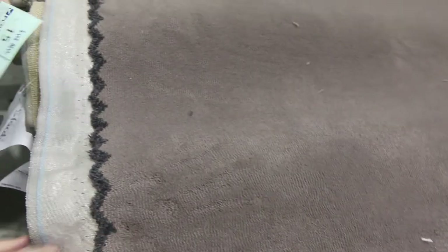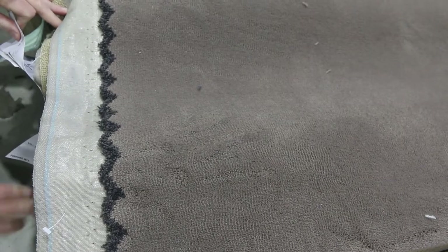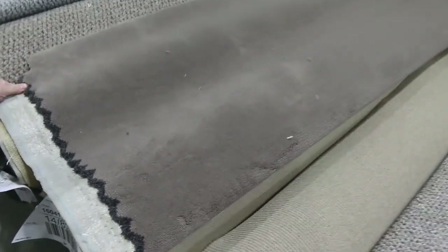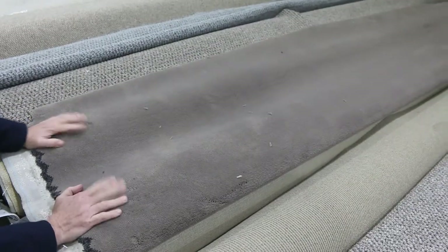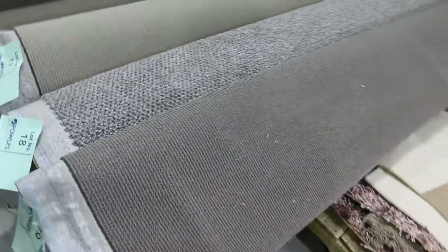We've got two rolls here — lot number 15 and 16. Lot 15 is 5.7 metres and lot 16 is 6.6 metres long. As I said, 3.66 metres wide. Good quantity there. This is really high quality solution dyed nylon plush pile — we normally retail around $160 to $180 a metre. I'll be thinking around about that $30 to $40 a metre.